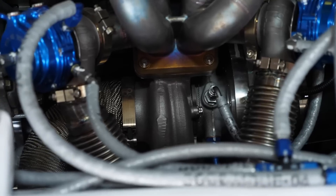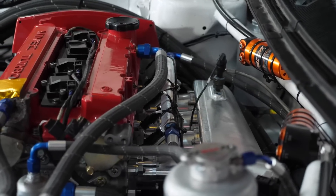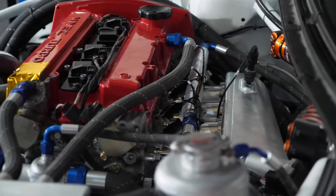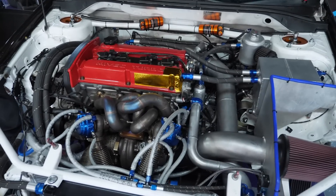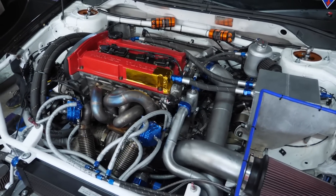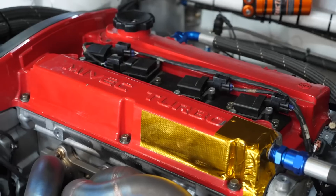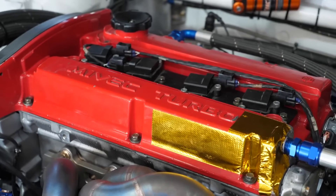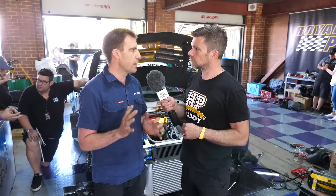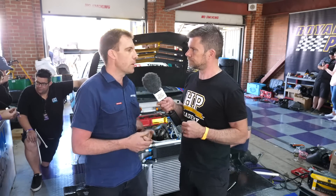The engine being a cast iron block is pretty unusual now at the pointy end of World Time Attack. What's the impetus — why not go billet? It's proven, tried and proven. This car started with a new block this year just to make sure there were no potential issues with metallurgy from an older block. So we started with a brand new Evo 9 block and then changes were made internally — custom billet crank, billet rods, pistons, everything custom — and that gets it up to the 2.2 capacity.